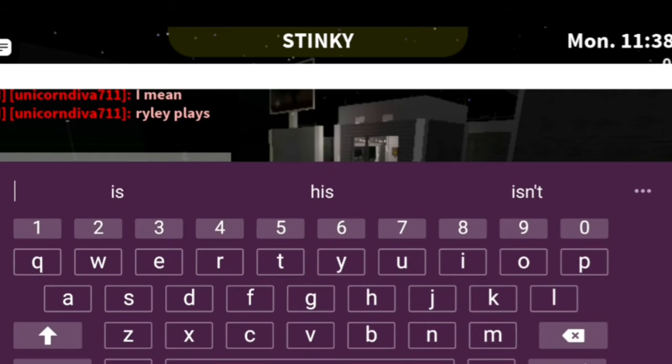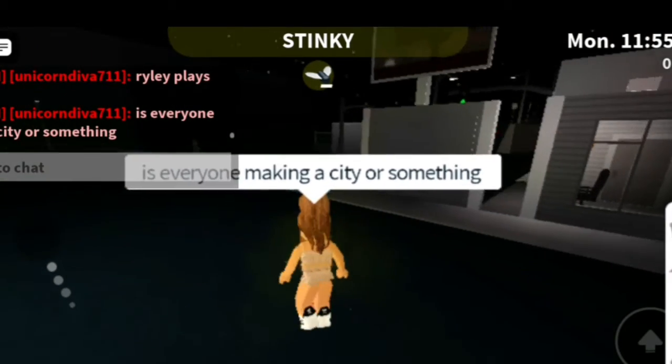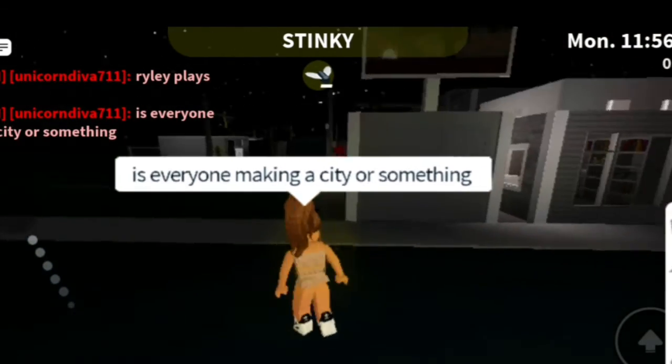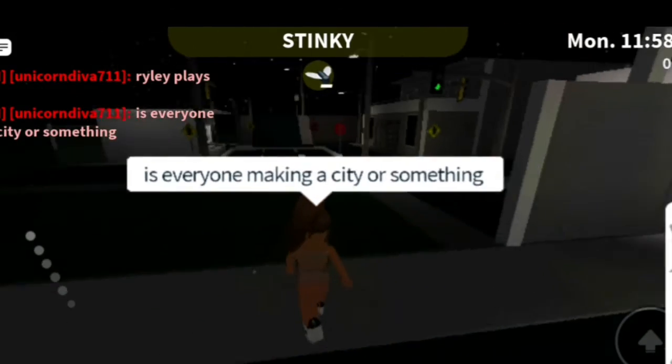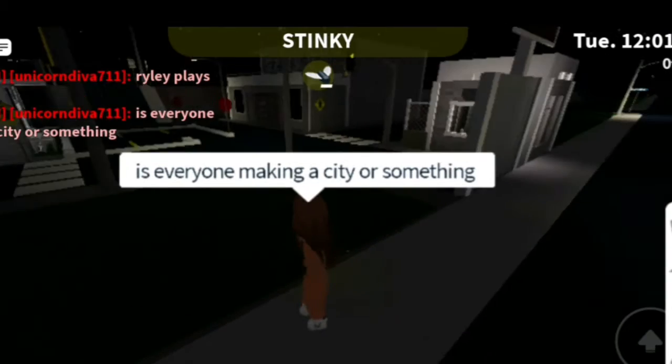Is everyone making a city or something? Because it looks like she's making a city — she has her traffic lights and everything. I love it, it looks so good!